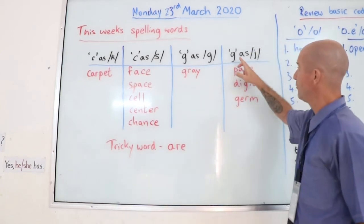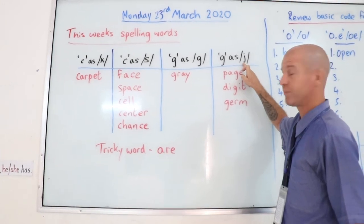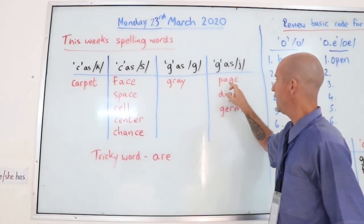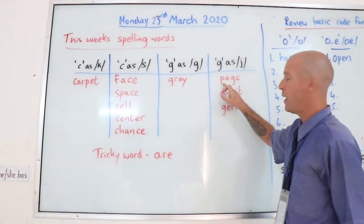And then we have the G that sounds like a J — page. P-A-G-E, for the G sounds like a J — page.